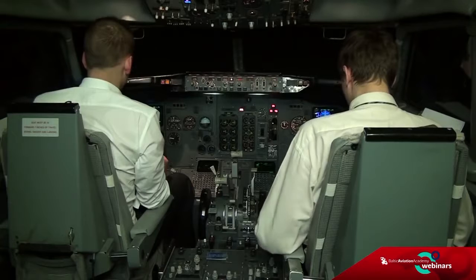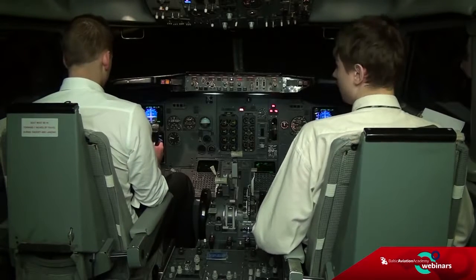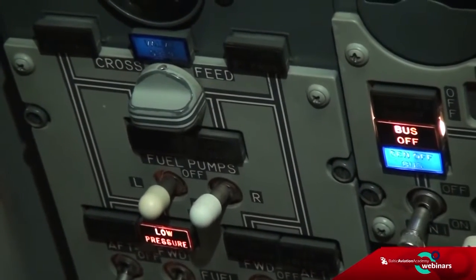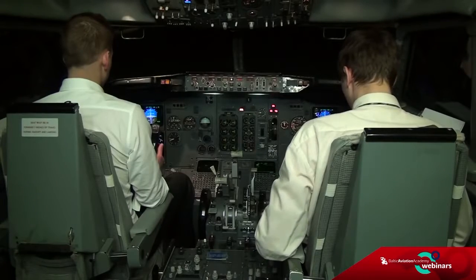Minimal fuel condition does not exist. Cross-feed selector — both open. Fuel pump switches — all on. Plan to land at the nearest suitable airport.